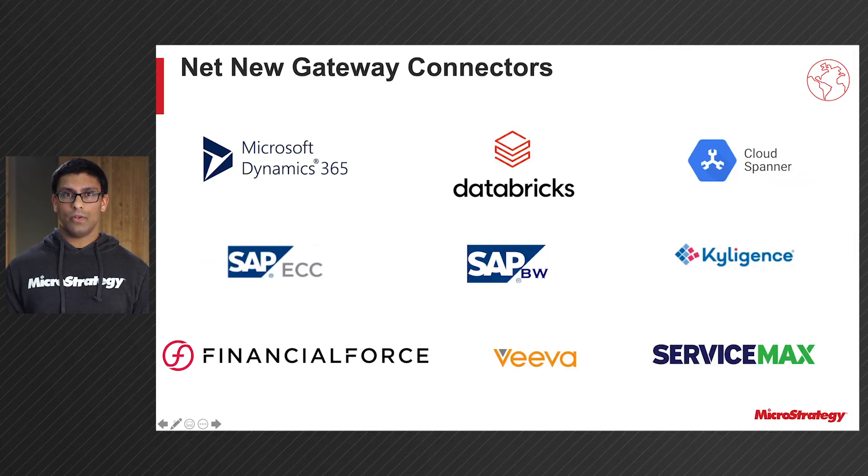We also added nine new Gateways in 2021. From the SAP ecosystem, we have added SAP BW and SAP ECC. From the Force.com platform, we've added FinancialForce, ServiceMax, and Viva. For our NoSQL arena, we've added Google Cloud Spanner. And for MDX sources, we've added Kylogens. Last but not least, we've added Microsoft Dynamics and Databricks.